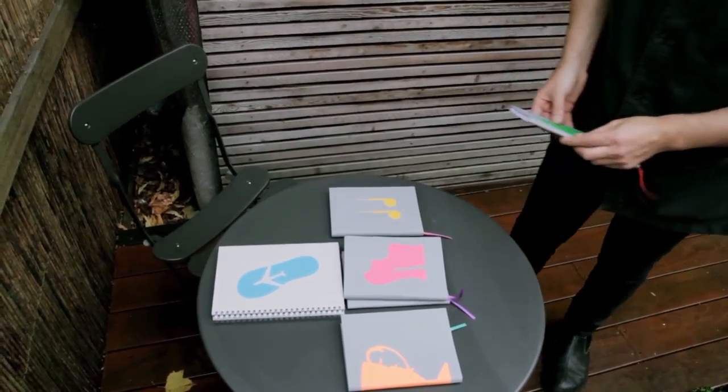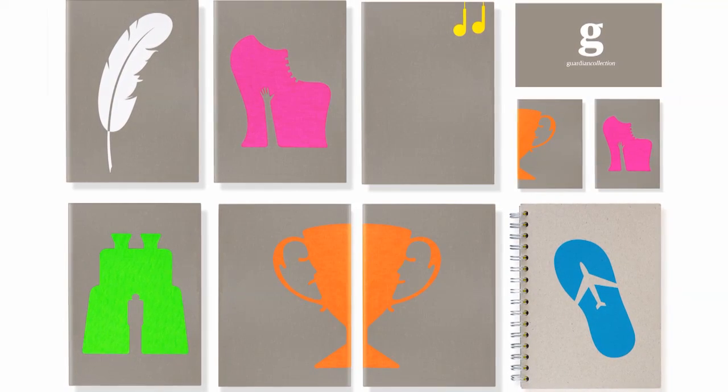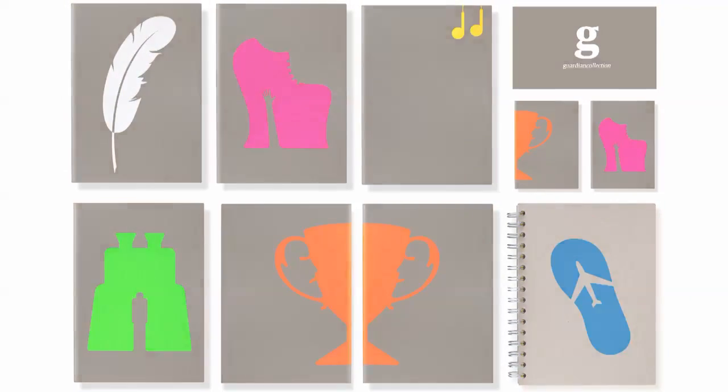We chose the six themes for these notebooks by taking six areas of the Guardian which we thought would translate nicely into notebooks. Once we'd chosen those themes, we brainstormed lists of words that could be turned into an image.